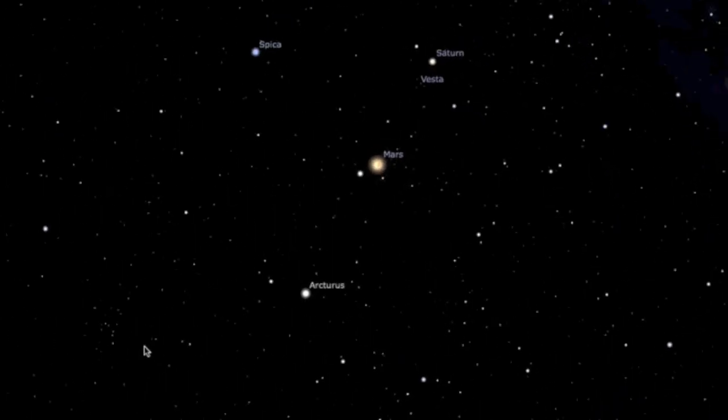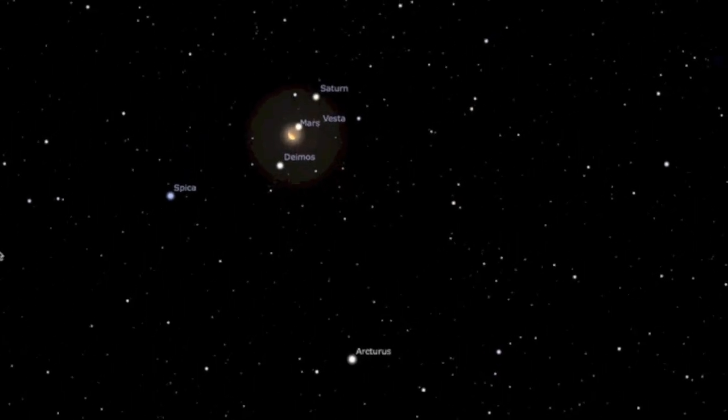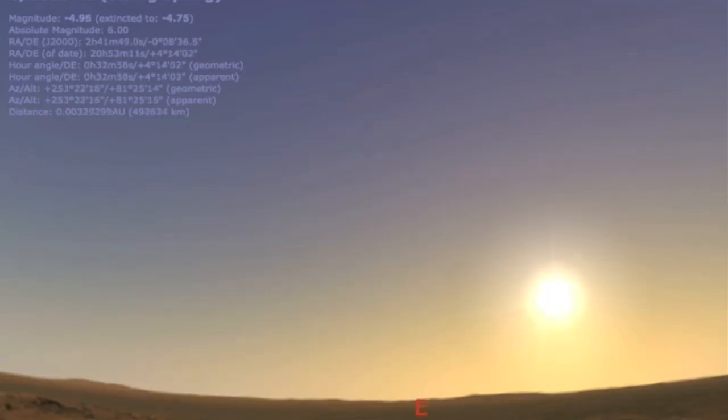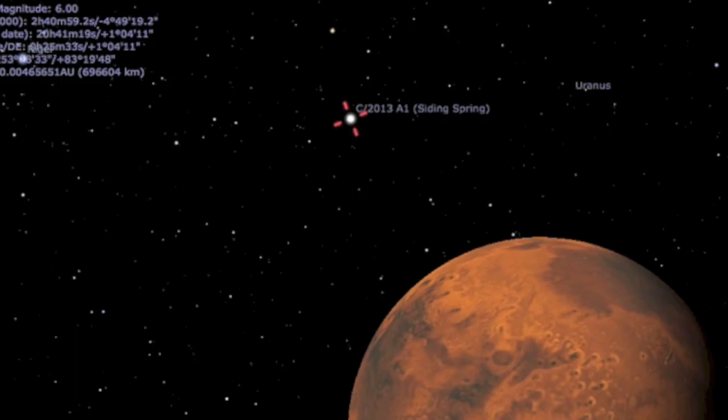In our introductory video to Comet Siding Spring, we saw what it would be like to stand on the comet during close approach to Mars. We saw what it would be like to look from different places on the red planet as the comet went by, including some expected spectacular daylight visibility. Our rovers and spacecraft nearby should get some terrific views. Well, how about a look from Phobos, the moon of Mars?